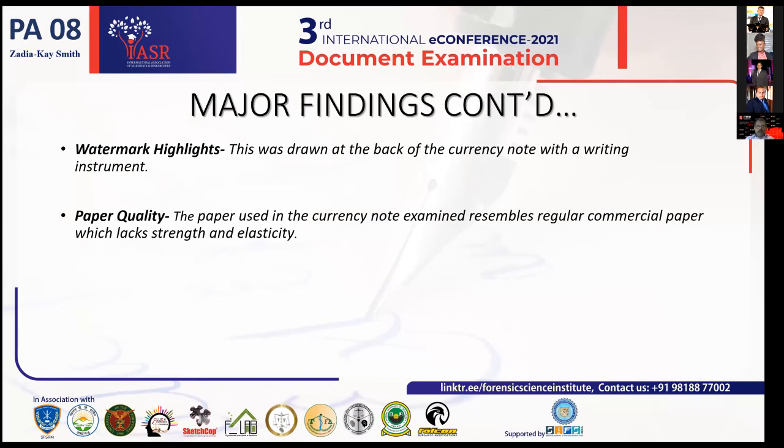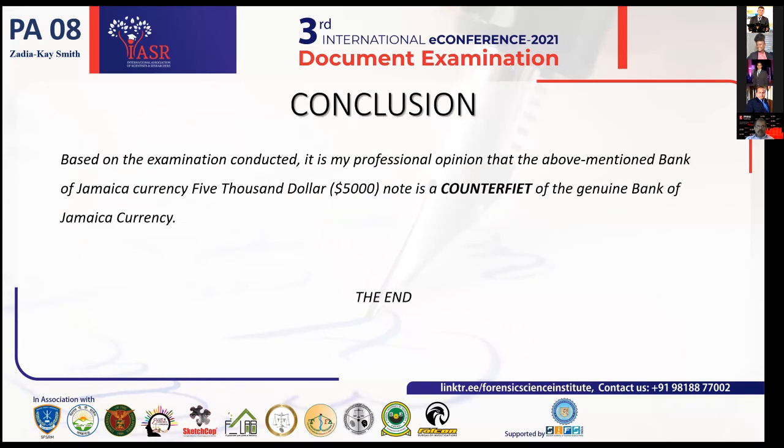Moving on to my conclusion — any security feature that is missing from a particular note means it is deemed counterfeit. Because so many features were missing from this particular note, my conclusion is that this $5,000 currency note is a counterfeit of the genuine Bank of Jamaica currency note. This ends my presentation. Thank you.